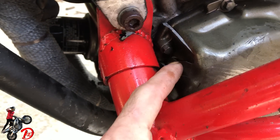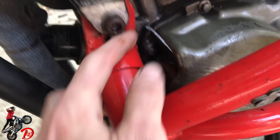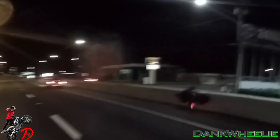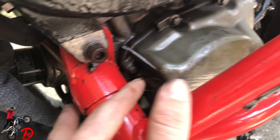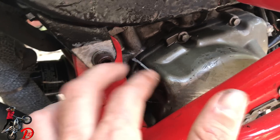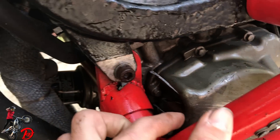Right here we have the stator case, which is cracked. That was from when it hit the top of the wall. We found a piece of the stator case sitting on top of the wall, so we know that's definitely what made this break.